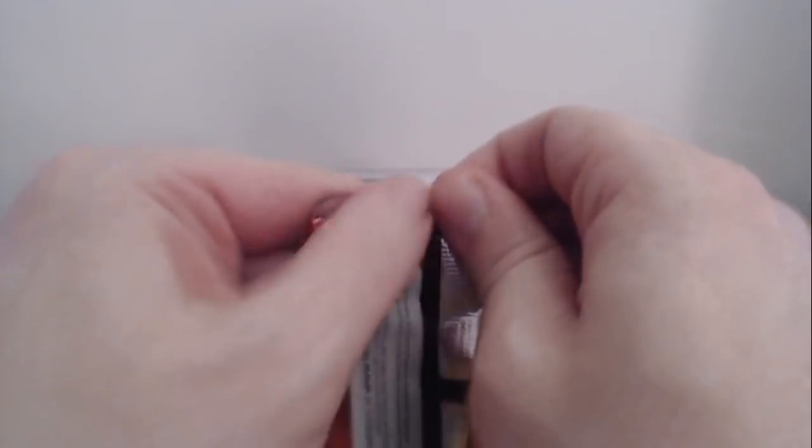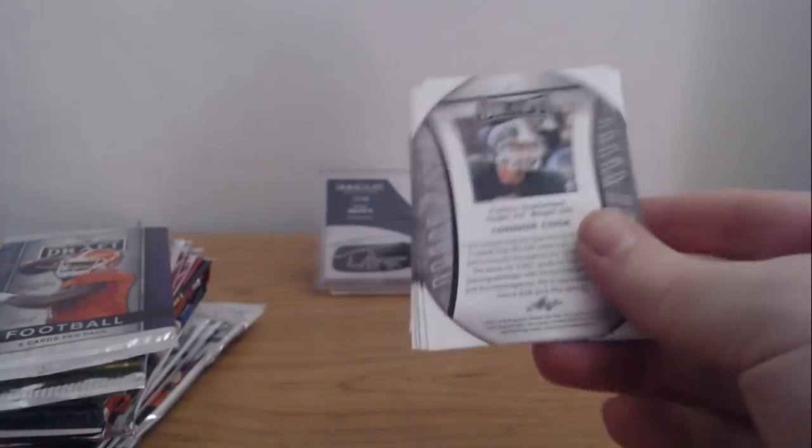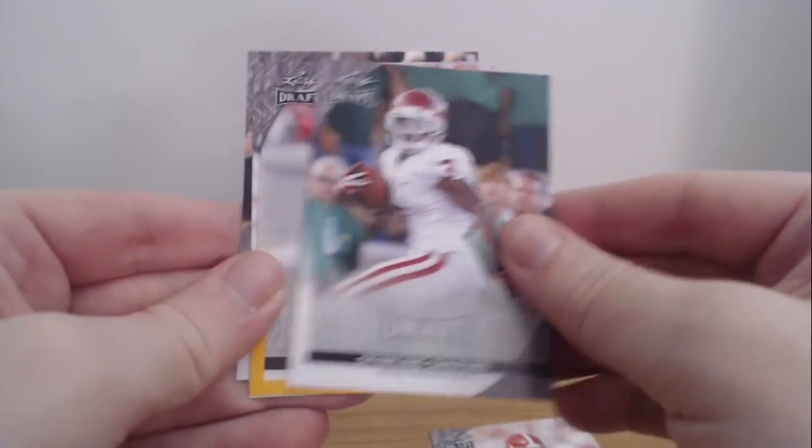I've never pulled a hit or anything out of these — I've never bought a box of it. I've always just gotten them in stuff like this. Leaf does do Leaf Metal, which is actually pretty good, but Leaf Draft is just garbage in my opinion. Maybe you guys have had better luck than me. Derrick Henry, Sterling Shepard, Zeke, Todd Sharp, and Connor Cook.